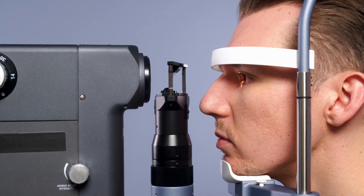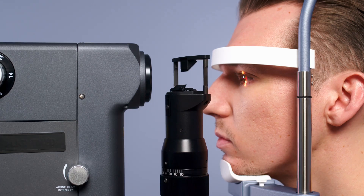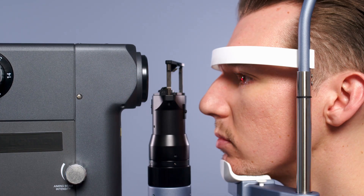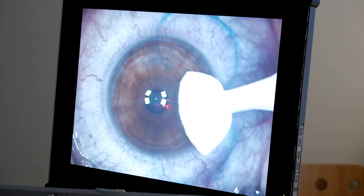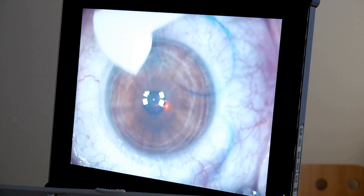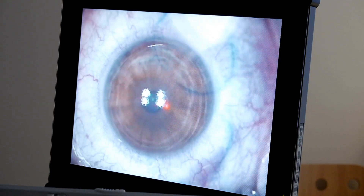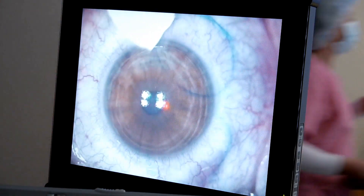Deciding on any surgical procedure is a big step. PRK offers a path to visual freedom — it's a proven and effective solution for many, but it's not one-size-fits-all. Thorough research is essential. Consult with a qualified eye surgeon who'll guide you through the process and address your concerns. Together, you can determine if PRK is the right choice for your vision goals. Remember, clear vision is within reach — take the first step towards a brighter future.